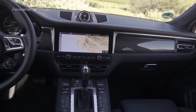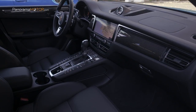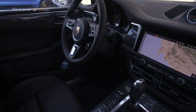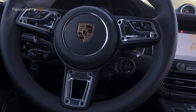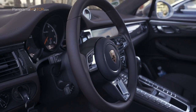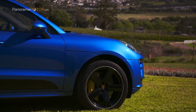El volante deportivo GT con calefacción está disponible como opción para los conductores que desean más deportividad. El Porsche Communication Management con pantalla táctil Full HD de 10,9 pulgadas está completamente conectado en red de serie, con un sistema de sonido envolvente Bose de 14 altavoces y 665 vatios de salida total. Incluye navegación en línea con información del tráfico en tiempo real y control por voz inteligente. Otras características estándar incluyen el Porsche Connect Plus con módulo LTE, tarjeta SIM integrada y punto de acceso Wi-Fi, además de una base para teléfono inteligente con carga inductiva Qi.